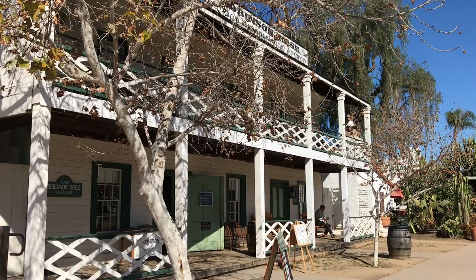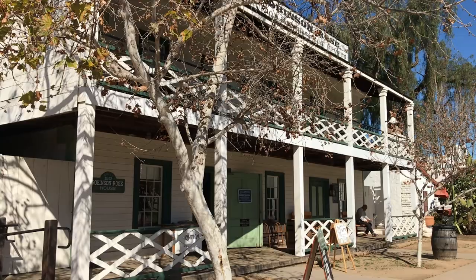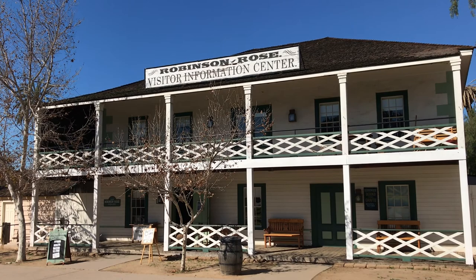James Robinson and his wife Sarah built a house in 1853 which also served as the town's law office. It later had other functions like medical offices and the county clerk's office. In 1868, Robinson's widow sold it to Louis Rose for $10,000 in gold coins. The reconstruction serves as Old Town's visitor center.